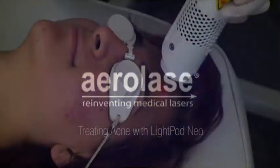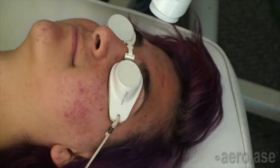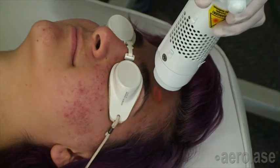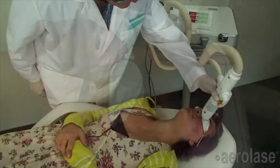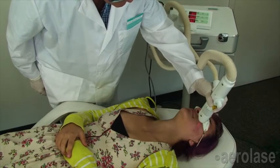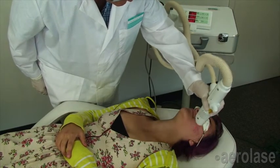Modern medical practices are turning to laser therapy for the treatment of acne due to the limited efficacy of topicals and the side effects of oral therapies. The LightPod Neo laser from Aerolase, which is FDA approved for the treatment of acne, represents a breakthrough for this application.